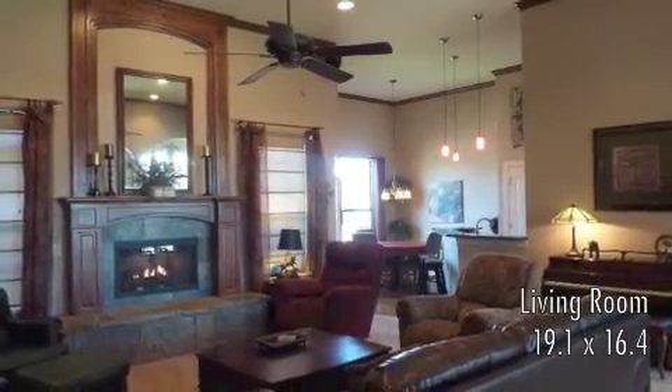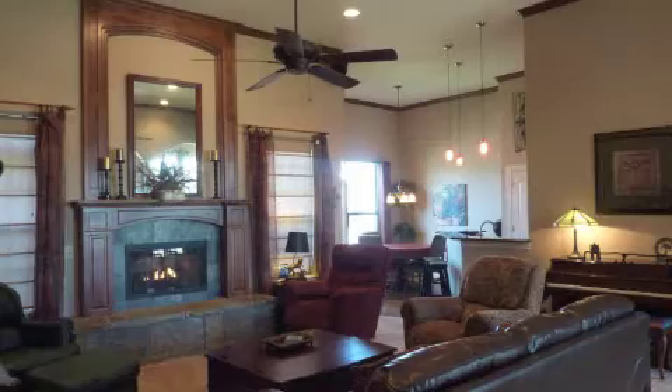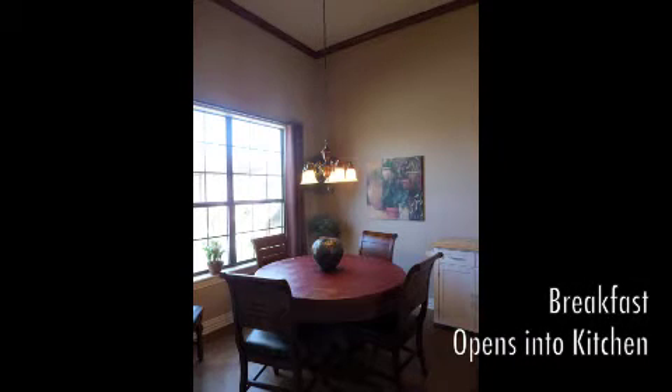This open floor plan is ideal, with a spacious living room featuring a beautiful gas fireplace, crown molding, vaulted ceilings with recessed lighting, and it opens into the breakfast area and kitchen with bar top.